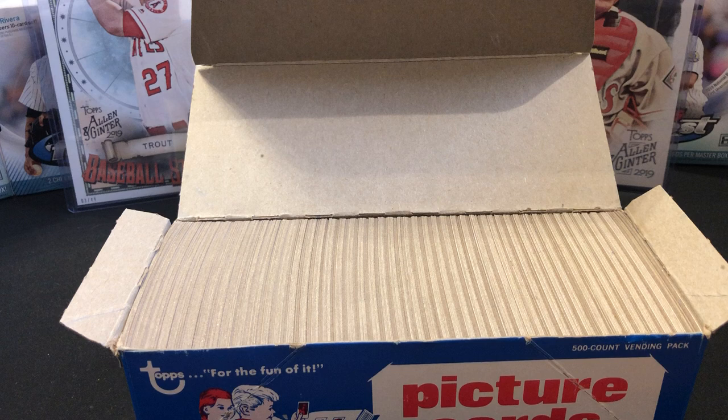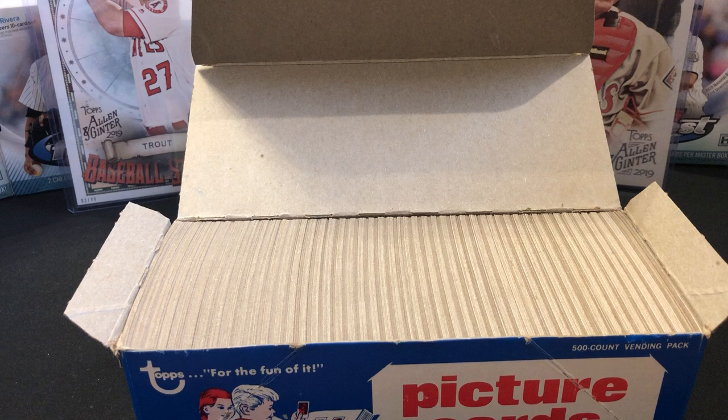This vending box is 500 cards and the set is 700-plus cards, so the chances of getting one of the big rookies — Tony Gwynn, Wade Boggs, Ryne Sandberg — you may not even pull one. In PSA 10, the Gwynn is $600-700, the Wade Boggs is $500-600 or more, and Sandberg is $250-500. Cal Ripken runs $60-80, Nolan Ryan around $100, and Dennis Eckersley is a low-population card at $80-100.